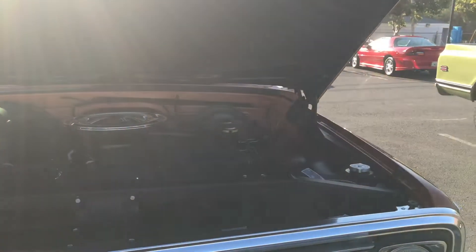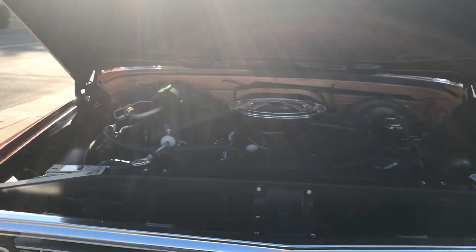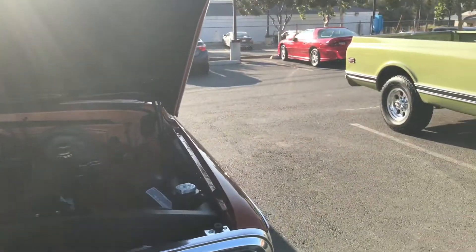Beautiful truck. It's for sale too, so I'll post it on Instagram and stuff for you guys. Check it out — CTK96.